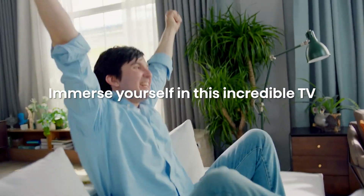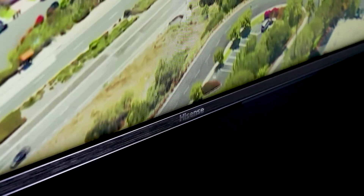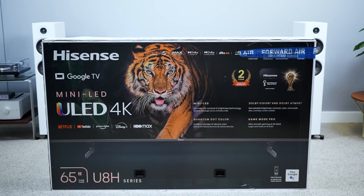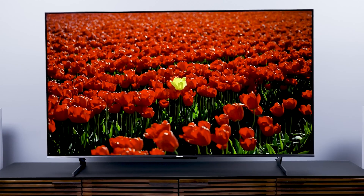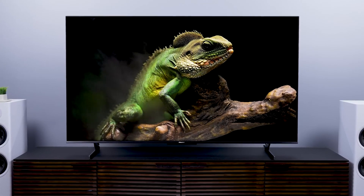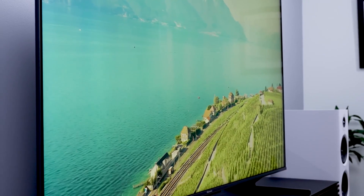The Hisense U8H Series TV is not perfect though. One drawback is its narrow viewing angles, meaning picture quality deteriorates when viewed from the sides. Another is the mediocre sound quality, common for most thin TVs. In conclusion, the Hisense U8H Series TV is a fantastic TV offering features usually found in more expensive models, such as high contrast ratio, local dimming, incredible brightness, wide color gamut, and HDR support. It also runs on Android TV with voice control options. If you want a premium TV with amazing picture quality, smart features, and gaming performance, definitely consider the Hisense U8H Series TV.